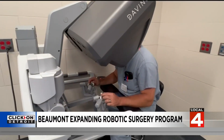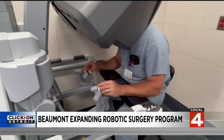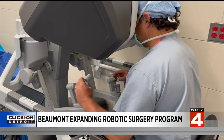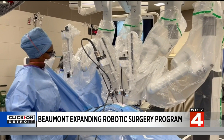Beaumont is adding seven new da Vinci robots to its robotic surgery program, bringing the total to 24. The boost will allow doctors to treat an additional 2,500 patients. The robots allow surgeons to make more precise movements, and patients are experiencing less pain at the incision sites and smaller incisions.